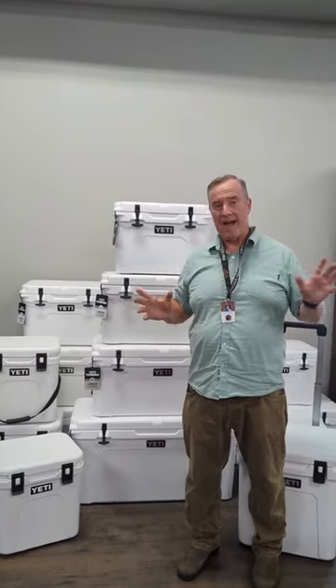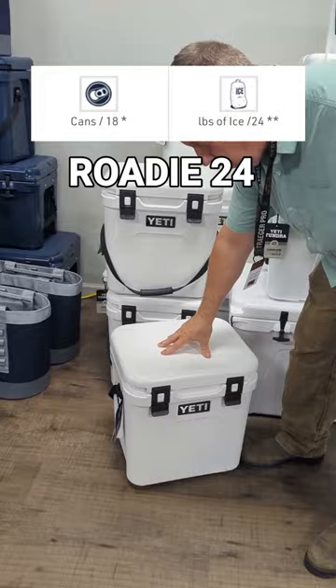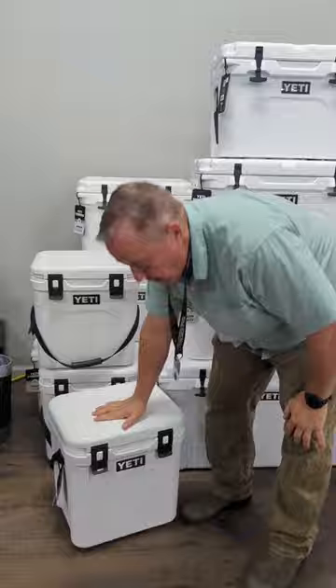I'm going to talk a little size comparison here with the Yetis. We start with the Roadie 24, probably the easiest to carry with the handle system. It's the smallest of the hard coolers, and it's a great height for a seat.